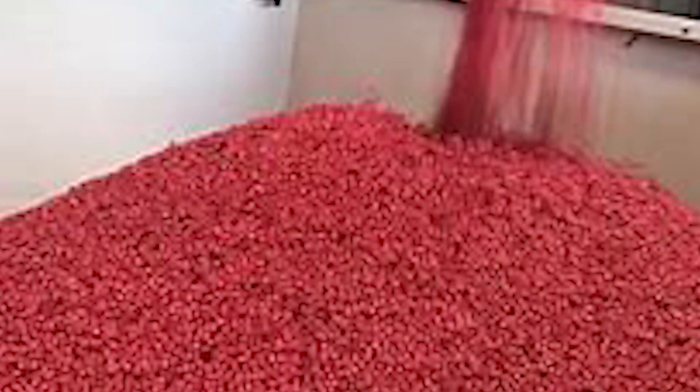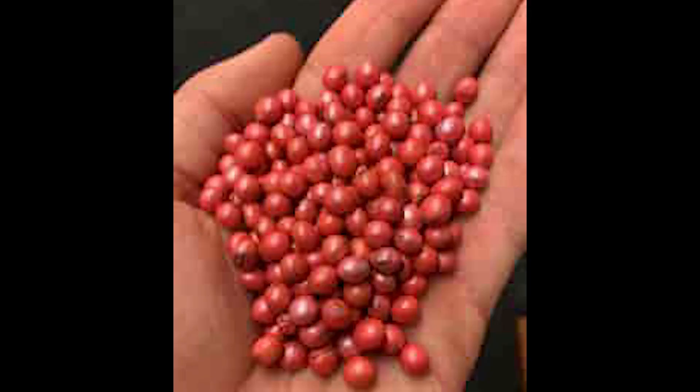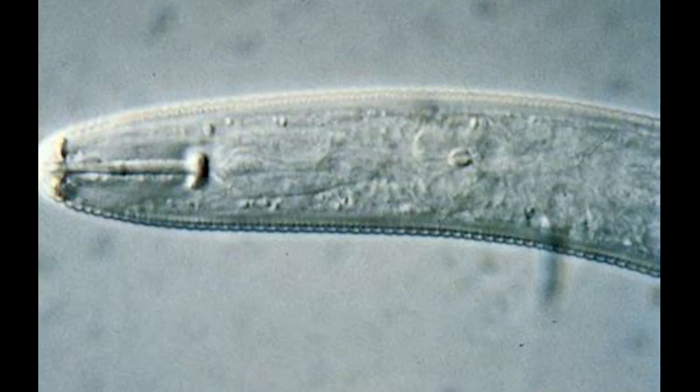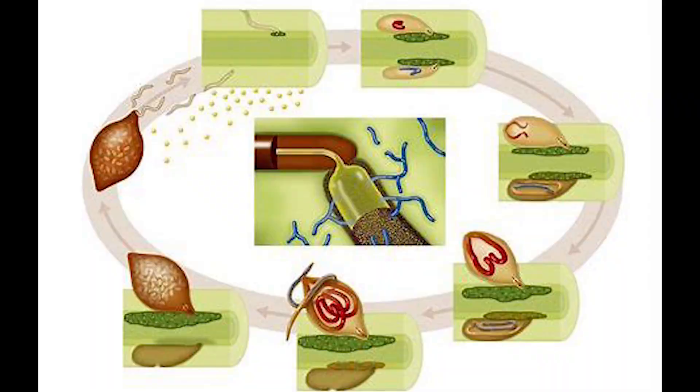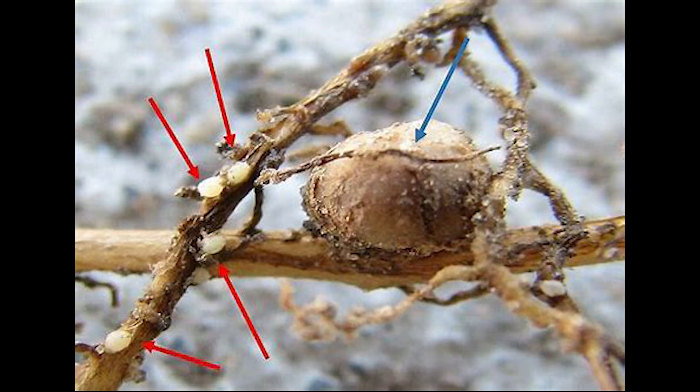In our lab we do everything from really applied research — working with companies to test seed treatments, which is another alternative control strategy farmers might explore if they're getting really high levels. There are probably more than a dozen different seed coats being advertised for efficacy against soybean cyst nematode. We also do basic research trying to figure out how the nematode survives, how it gets around, and how it feeds.